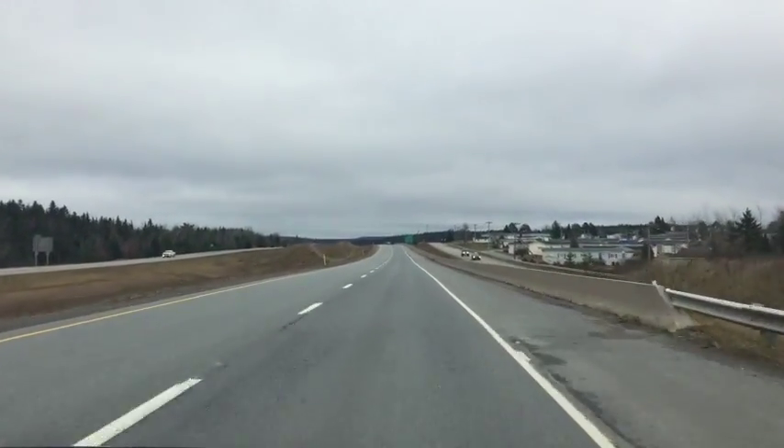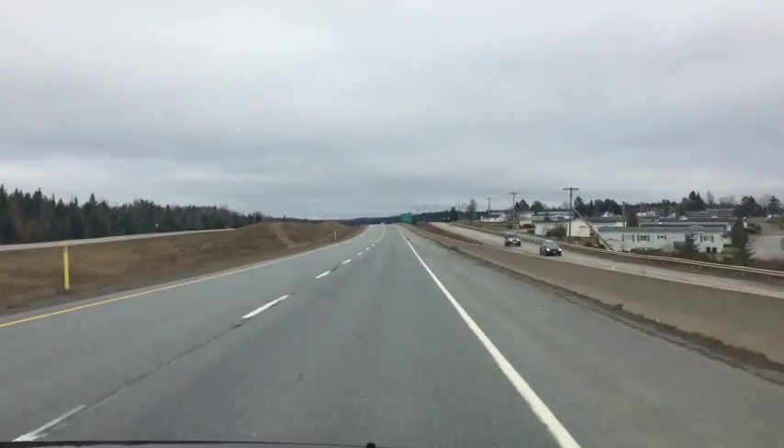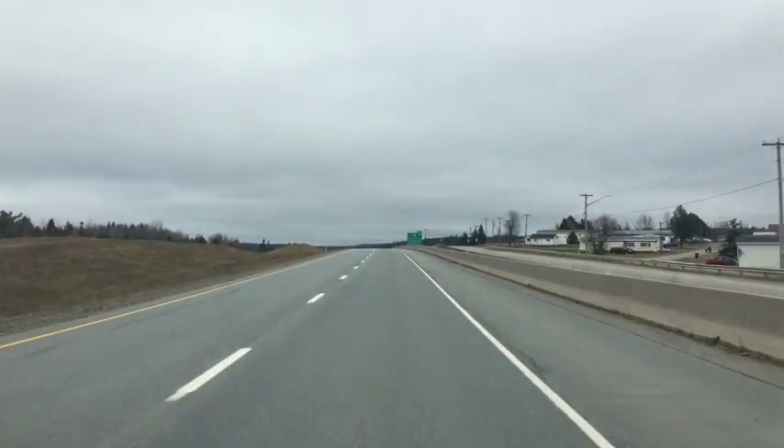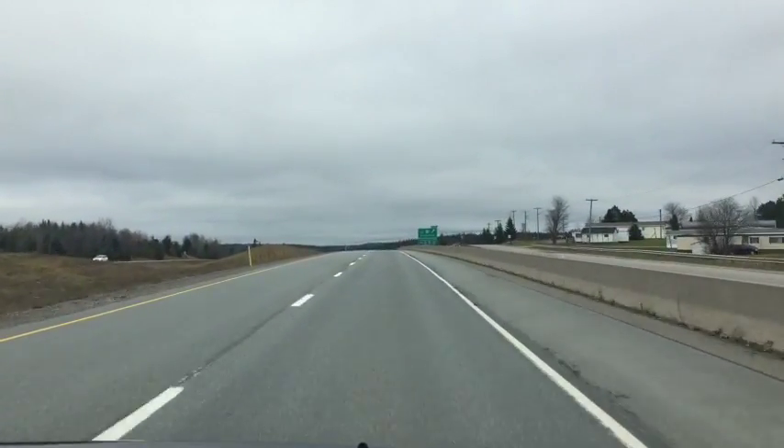Here we have a view of the park on the right, and right in front of us you'll see exit 142, Wispensis-Lewidgewalk.